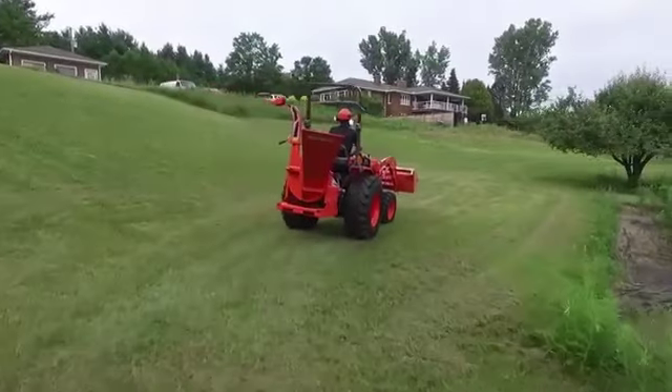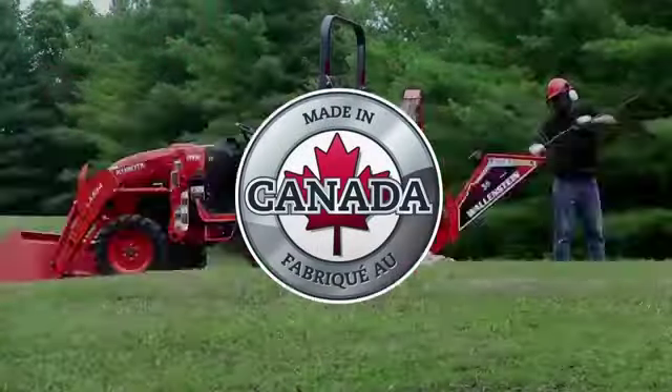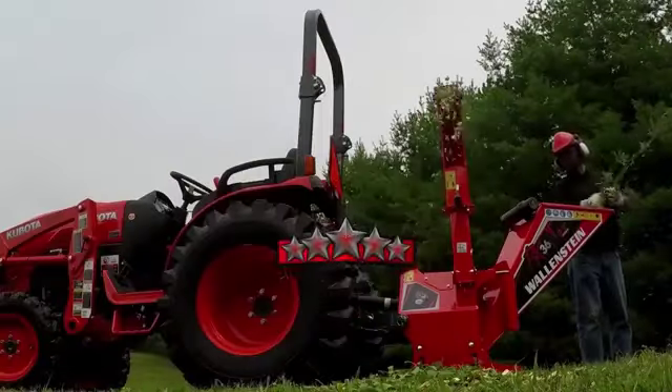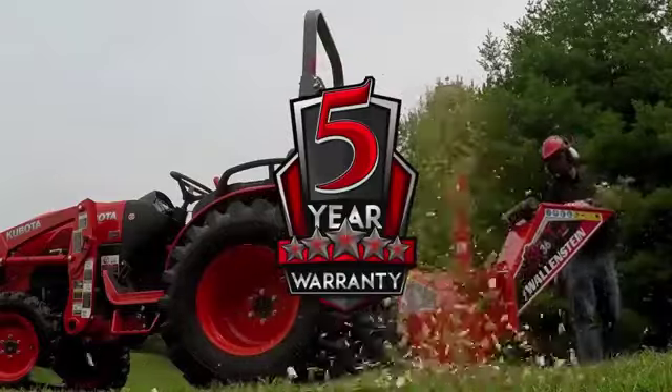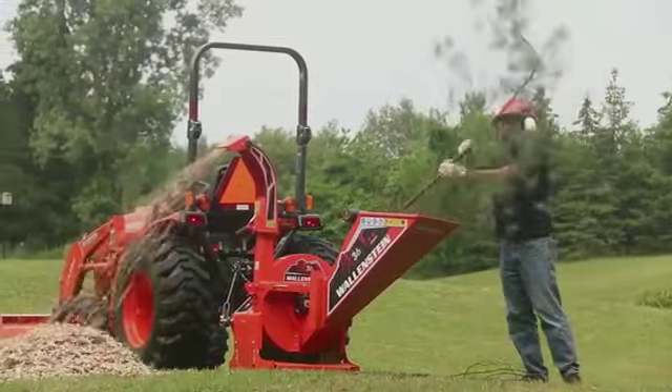As with all Wallenstein equipment, the BX36S wood chipper is made in Canada and backed by Wallenstein's industry-leading five-year warranty. Contact Wallenstein about the BX36S wood chipper or find your local Wallenstein dealer on our website at wallensteinequipment.com.